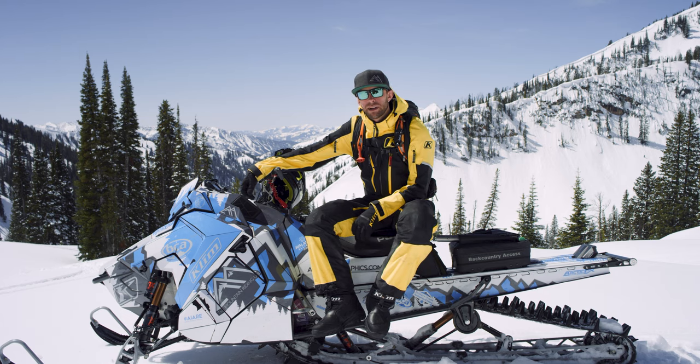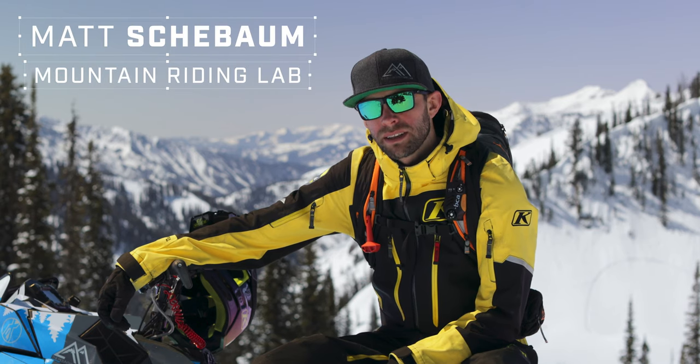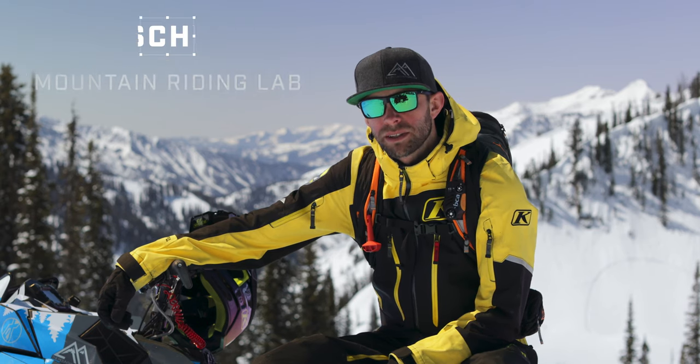Hey, what's up? This is Matt Schiebaum from the Mountain Riding Lab and Backcountry Access. Today we're going to talk about how to get the goods and have a safe day in the backcountry.